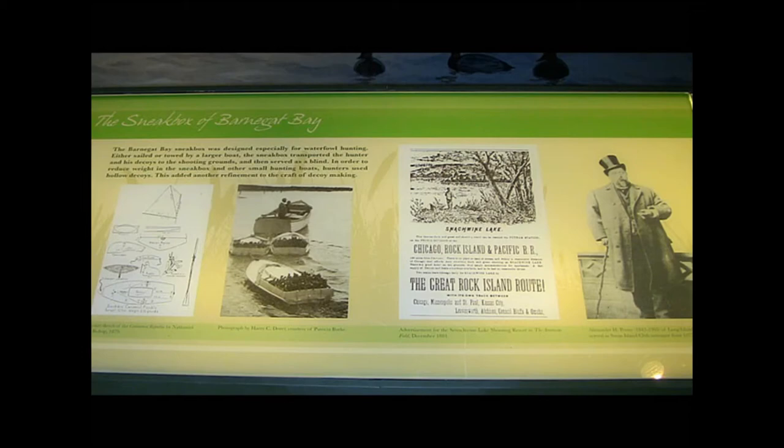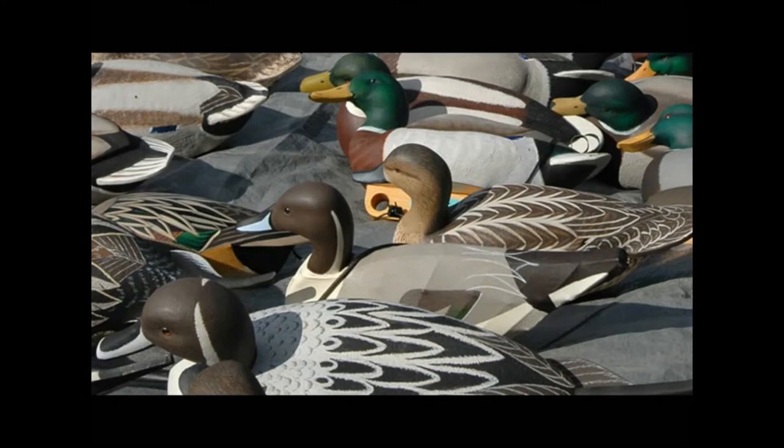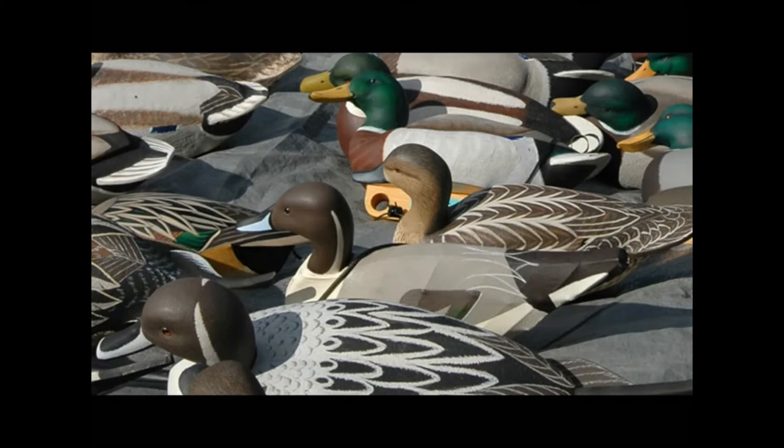As the popularity of wildfowl hunting for sport increased, small factory operations such as Mason's Decoy Factory in Detroit, Michigan began to spring up. In the mid-20th century, mass-produced decoys of plastic and other materials were inexpensive and widely available, so the demand for handmade decoys fell.